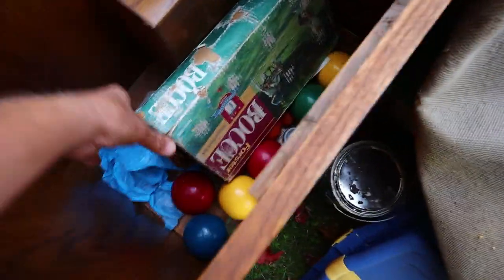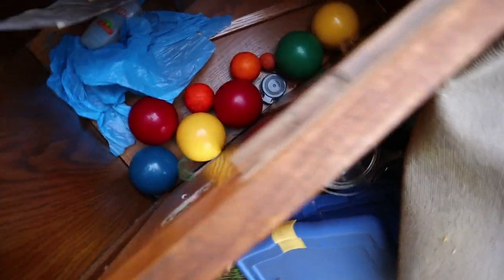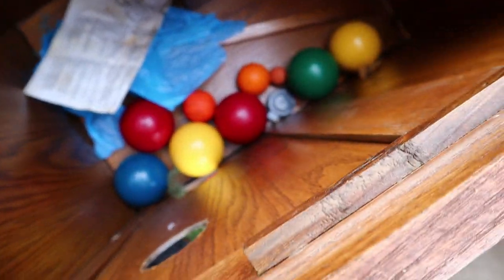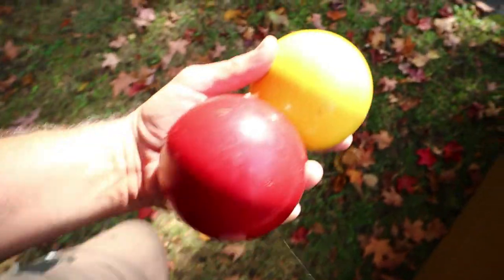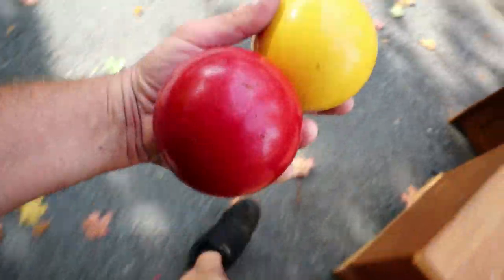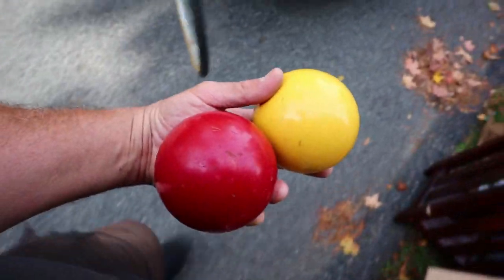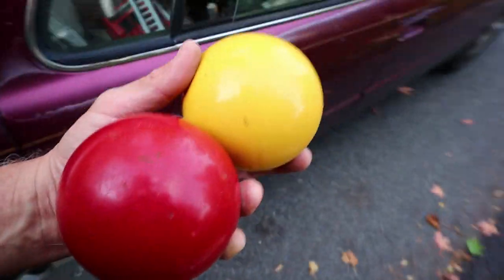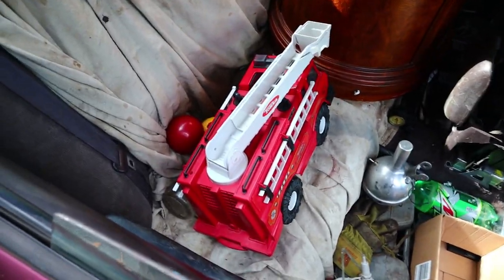Oh no. I promised myself I wasn't going to take any more bocce balls, but when have you ever seen bocce balls that are all different colors like this? I won't bore you with the bocce ball transportation portion of the video — so I'll see you in a minute when I make my decision about that fountain.